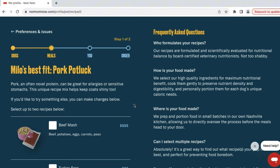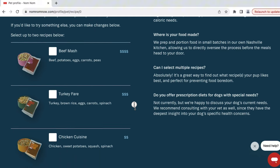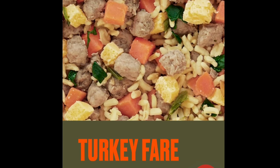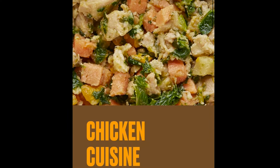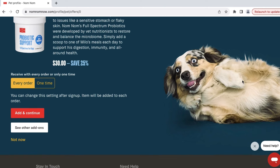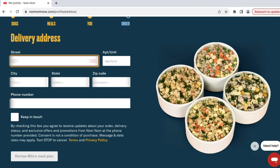Now we get our recipe options. Nom Nom recommends the pork potluck, so I'm going to go with that option, but there is also a beef, turkey, or chicken option. On the next screen, Nom Nom offers a probiotic for Milo at a cost of $30 a month — I can skip this addition, so I will. You of course will have the option as well. Not every pup may be offered a probiotic or supplement, so don't panic if you don't get this same screen.